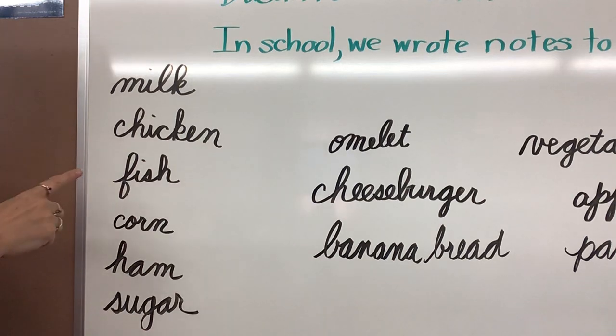We came up with items like milk, chicken, fish, corn, ham, or sugar. You can pick five, or you can come up with your own items if you want.